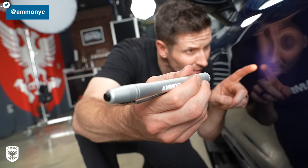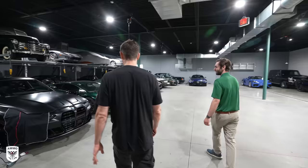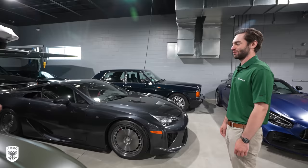Hey guys, on today's episode we're going to be going over some tips, tricks, and things you need to know before you pick up your brand new car at the dealership. This is a brand new Porsche GT4 RS owned by my buddy David, who also owns Garage 42 up in Massachusetts. At the end of the episode, we're going to go check out his massive collection.